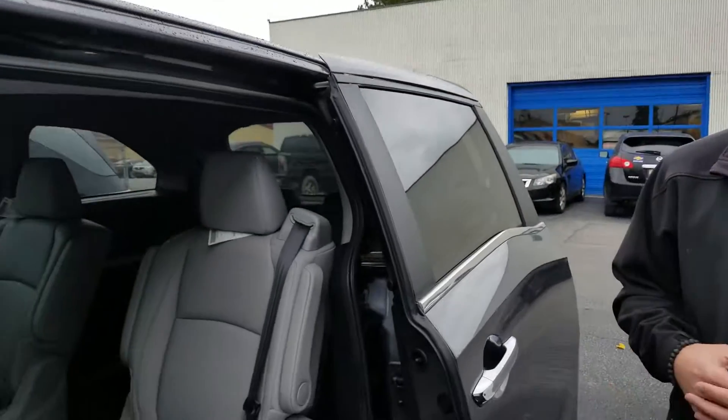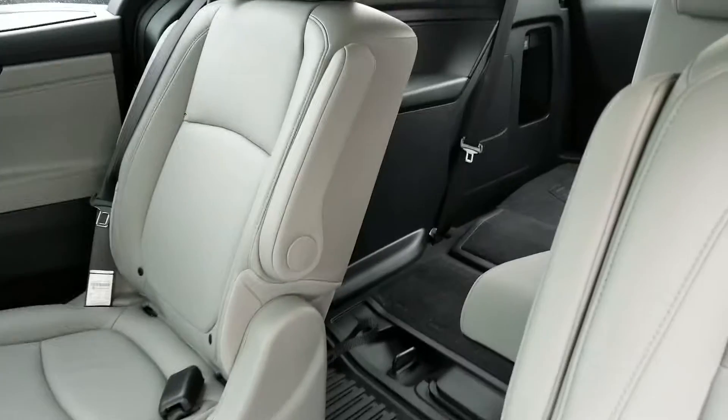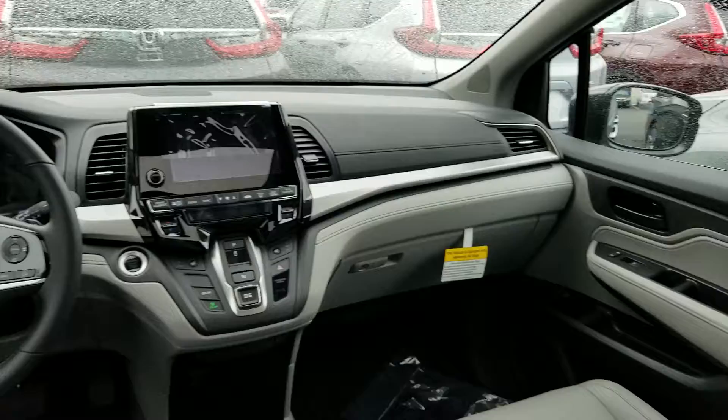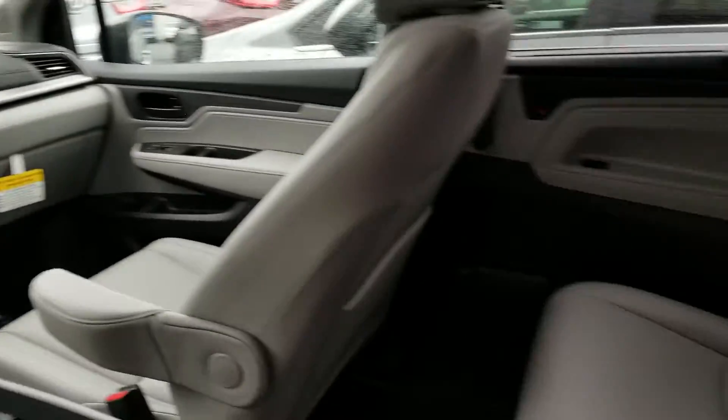You're going to have those sliding power doors and top grain leather. Up front you're going to have a touch display system with multi-angle backup camera, Bluetooth capabilities, as well as built-in Garmin navigation with a push-button transmission.